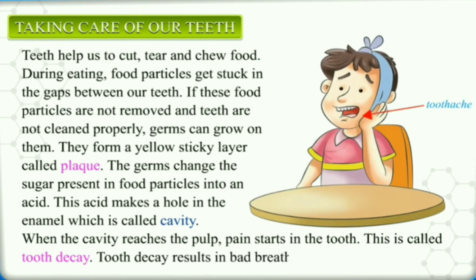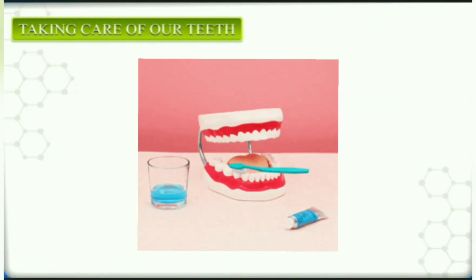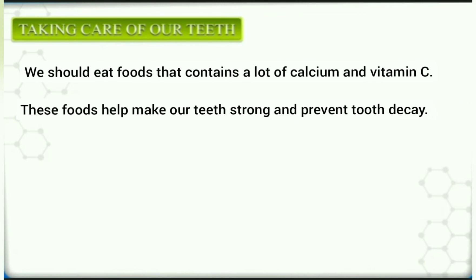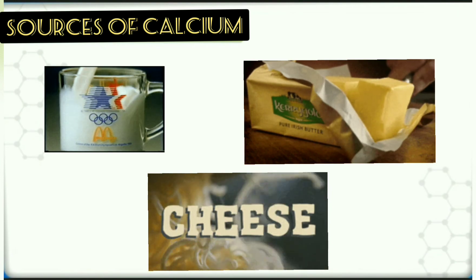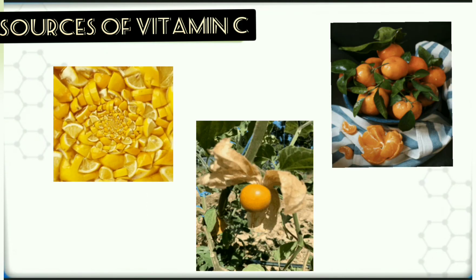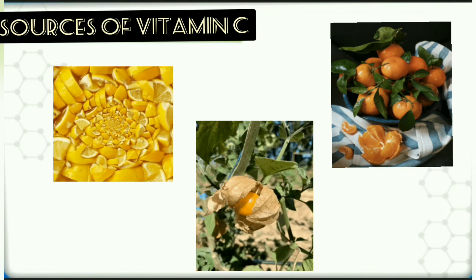Tooth decay results in bad breath, toothache, indigestion, bleeding gums, as well as cavities. So, taking care of teeth saves them from decay. We should eat foods that contain a lot of calcium and vitamin C. These foods help make our teeth strong and prevent tooth decay. Foods like milk, cheese, and cottage cheese are rich sources of calcium, while lemons, oranges, gooseberries, etc. are rich sources of vitamin C.